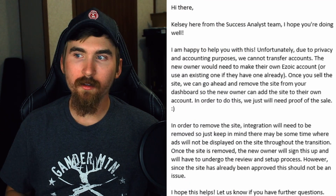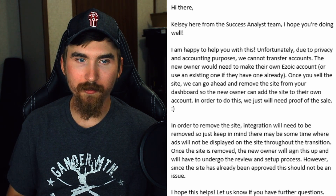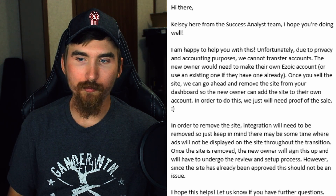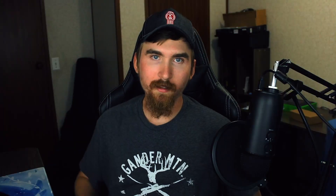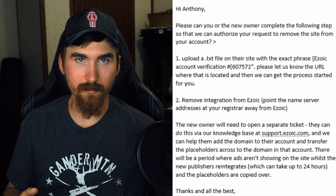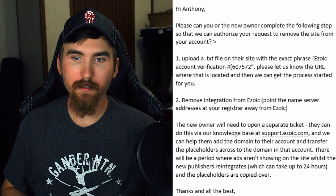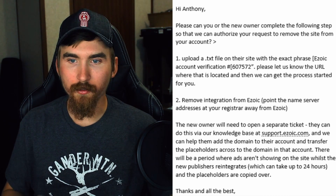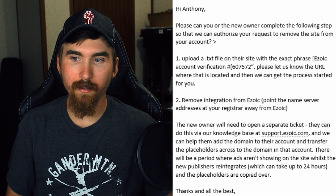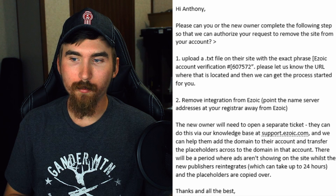Here's more help with Ezoic. When I told them I was selling my website, they said the site integration would need to be removed, and there may be a period where ads aren't displayed during the transition. Once removed, the new owner will sign up and undergo the review and setup process, though since the site was already approved it shouldn't be an issue. The buyer needs to upload a .txt file on their site with a specific phrase, then let Ezoic know the URL to move forward. You'll also need to point the nameservers away from Ezoic and toward the hosting account. The new owner then opens a support ticket at support.ezoic.com to add the domain and transfer placeholders. Re-integration can take up to 24 hours.